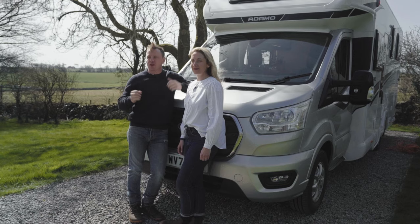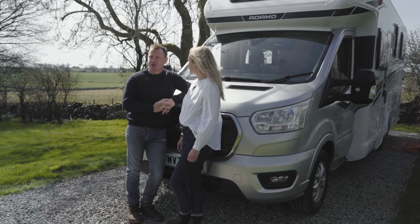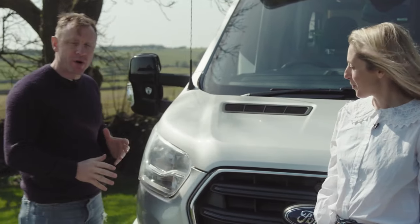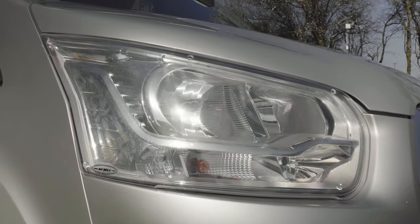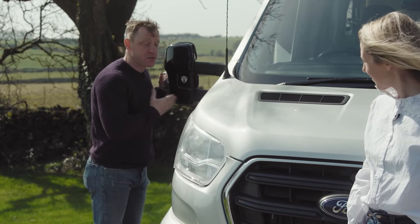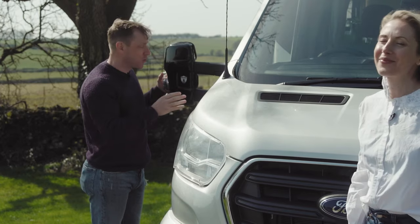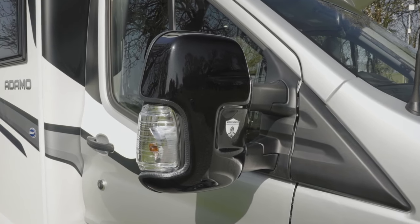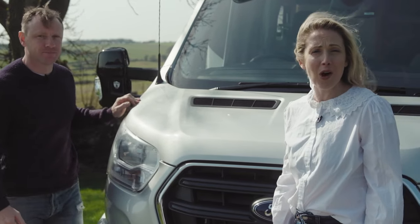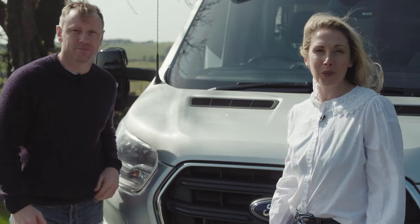And there we have a brief introduction to the Bailey Adamo 754i. For the eagle-eyed amongst you, you'll notice it's got the Prima Protection Pack fitted — these lights and covers have been very handy for driving down narrow country lanes in Cornwall, with wing mirror protection included. Inside there are also floor mats. So there we go — the 754i, luxury living on wheels.